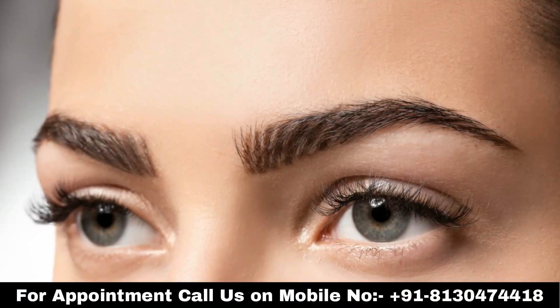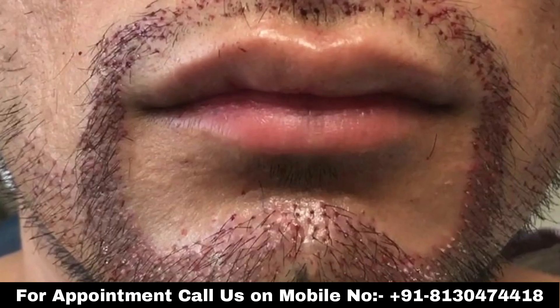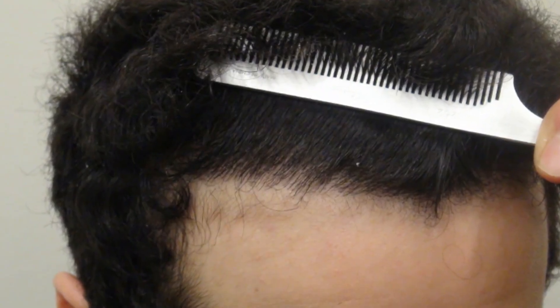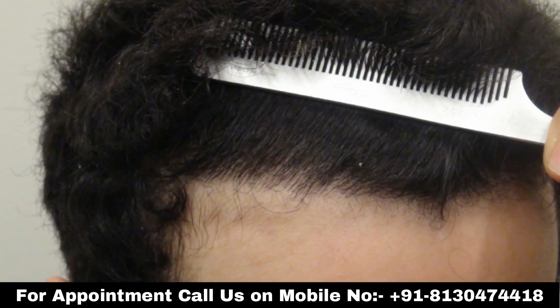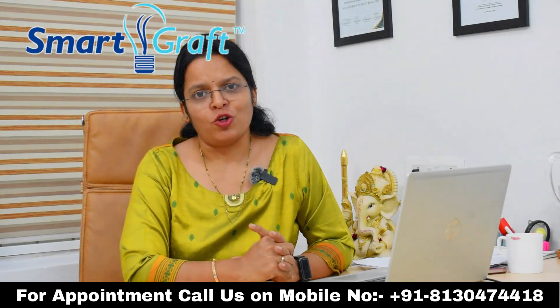SmartGraft is also a great technology if you are thinking about eyebrow transplant, brow stretch, or beard transplant apart from regular hair transplant. In a nutshell, it is a tool for a perfect hairline, the best possible results, and that too within the shortest amount of time with world-class technology.